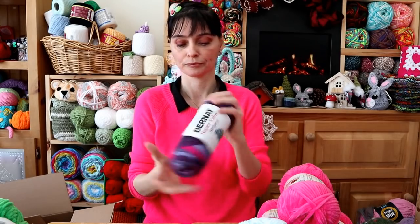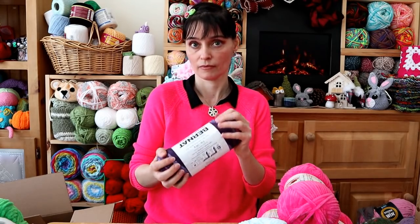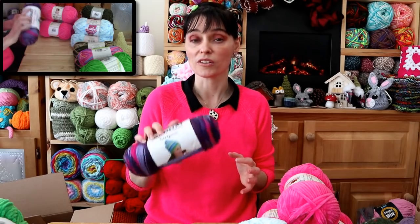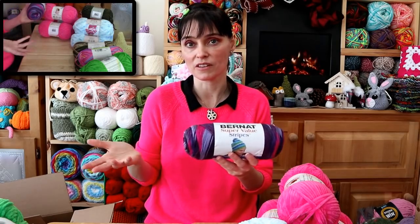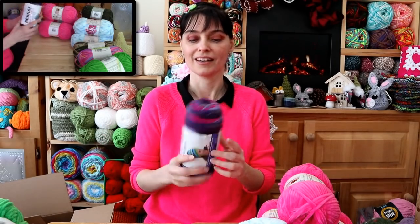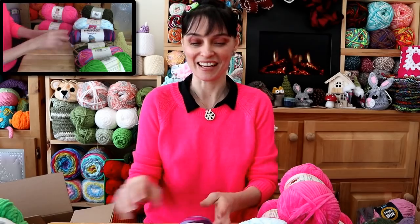It feels nice — I really like Bernat yarn. That one works out to $2.51 US dollars. That's probably a little more expensive than what you would find at Joann's or AC Moore, or its equivalent the Red Heart equivalent, but it's still not that bad. That's what we'd pay for a ball of this size locally anyway. So I like that.